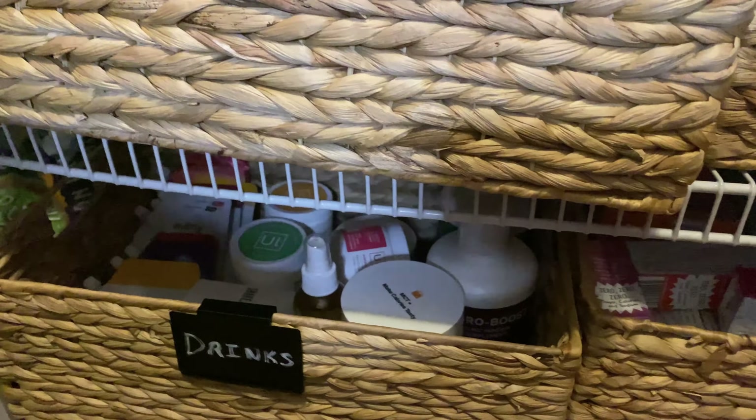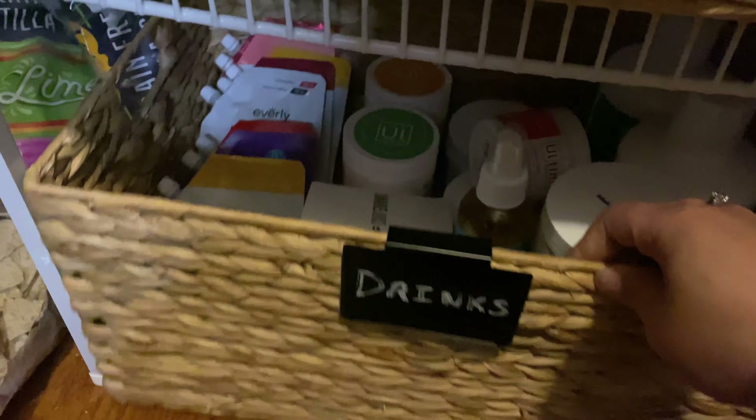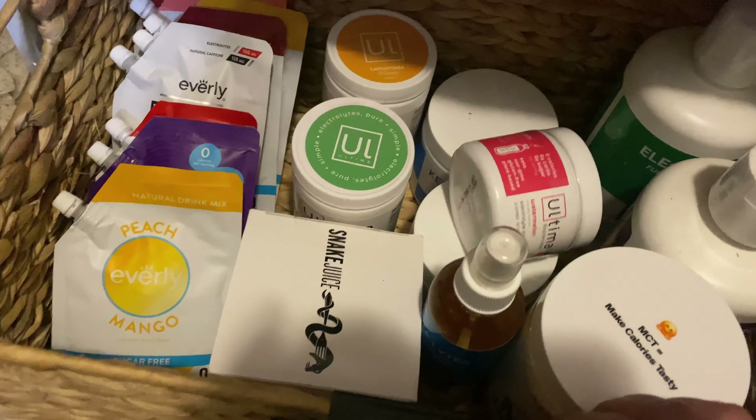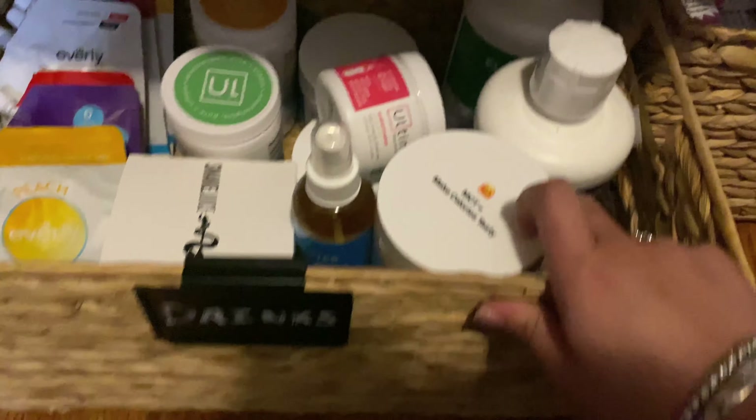We also have some Zevia Kids sodas down under there — these baskets are really heavy so it's hard to move. Down here we have drink mixes: our Ultima Replenisher, Go Everly, some MCT powders and stuff like that.